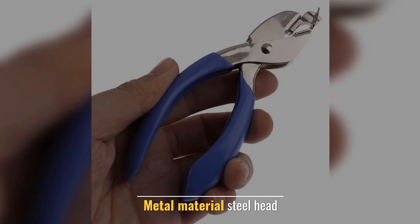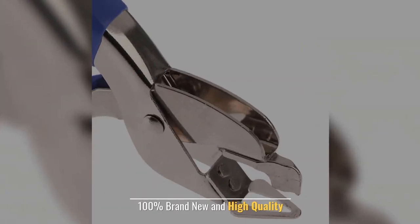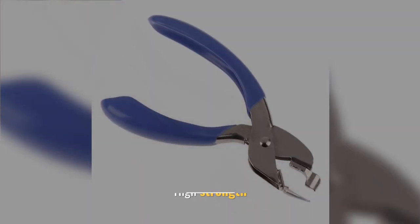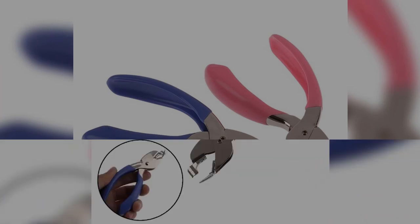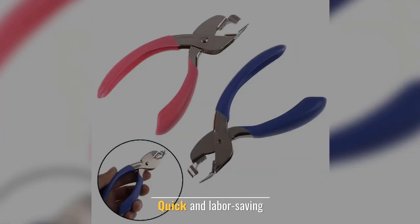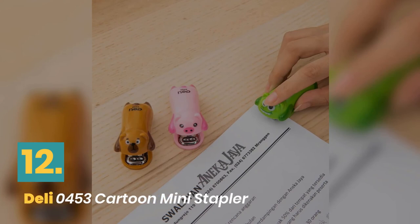Number eleven: Jetting staple remover — professional handheld. Metal material, steel head. 100% brand new and high quality, with a high-strength plastic handle for a good grip. Quick and labor saving.